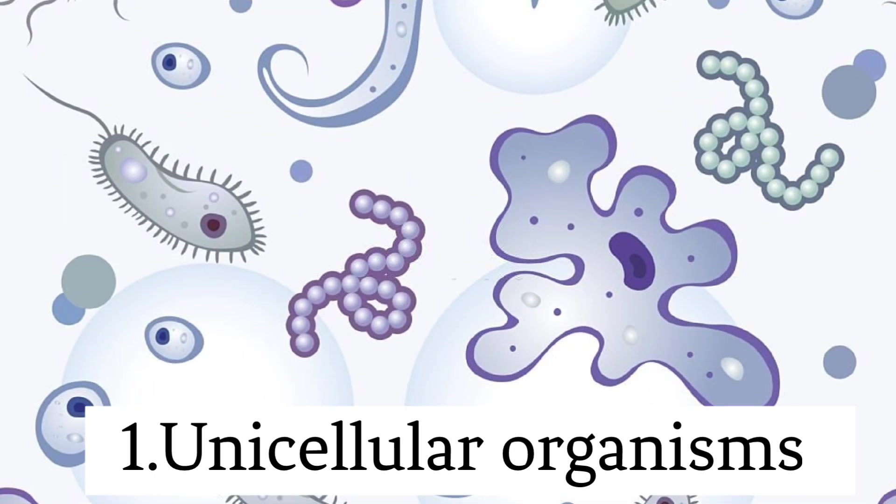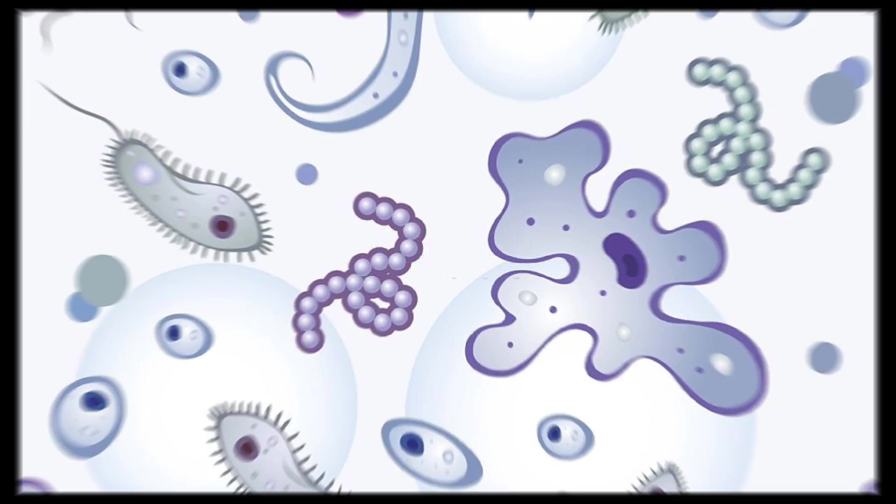Single cellular structure. Protozoa consist of a single cell, which means they are unicellular organisms. Unlike multicellular organisms, they lack specialized tissues and organs.